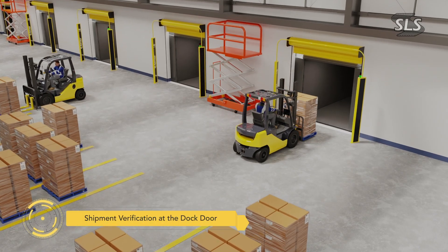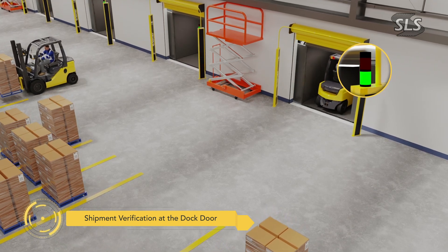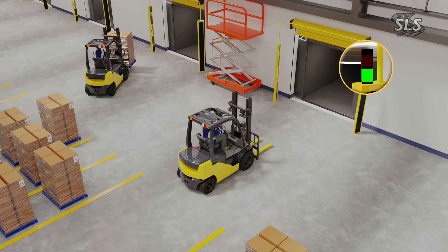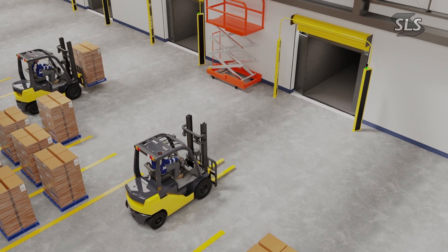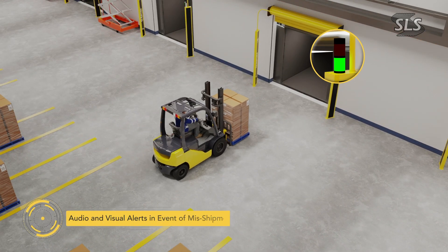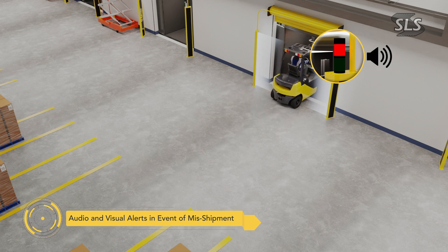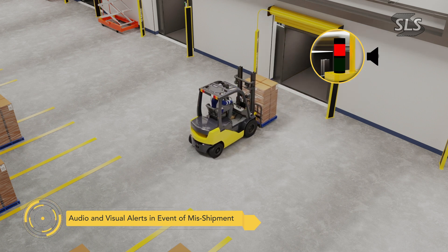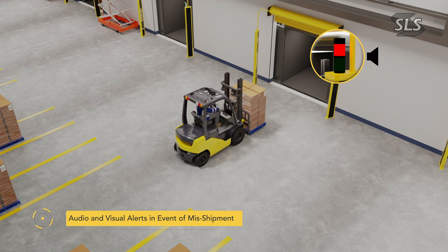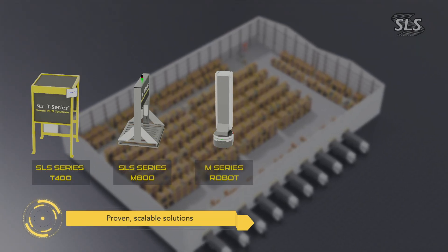At the dock doors, the SLS D-Series and shipment verification software monitor every pallet. Real-time screens confirm the correct quantities are loaded, while forklift operators complete their shipments at previously unattainable speed. If discrepancies are detected, alarms alert forklift operators to their error before the product is loaded, ensuring each order is shipped in full.